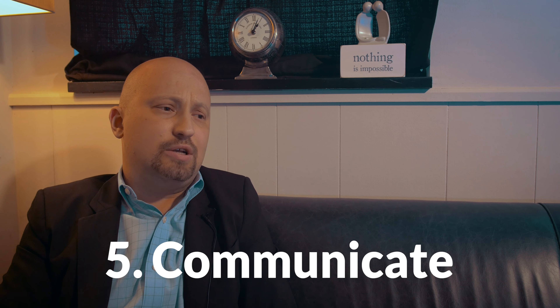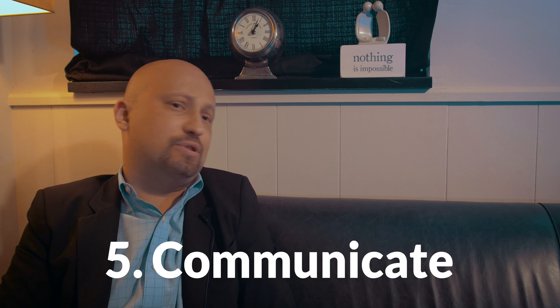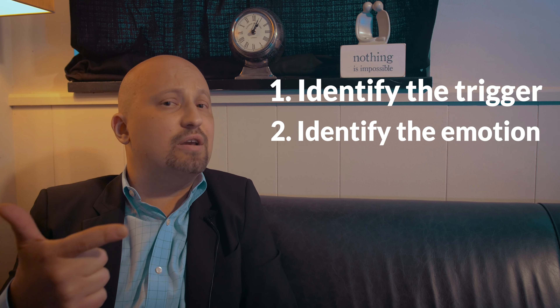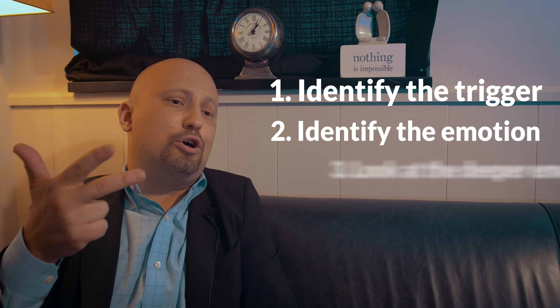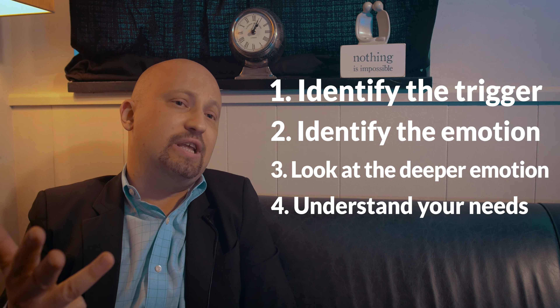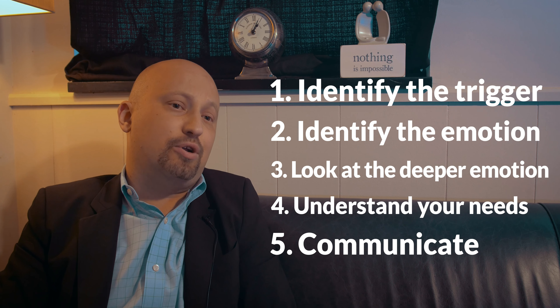Step number five is really putting steps one through four into just a communication style that is easy for the other person to hear. Those are the five steps that I would encourage you to try in your personal relationship. Let me run through them one more time: identifying the trigger, identifying the immediate emotion that may come up for you, looking at your deeper emotion, understanding your needs in this relationship, and learning how to communicate directly to your partner.